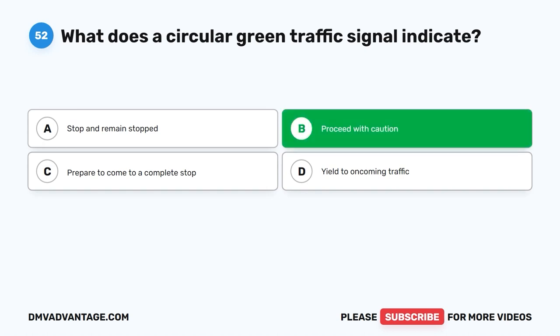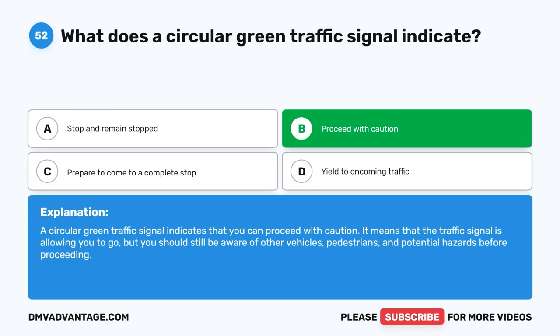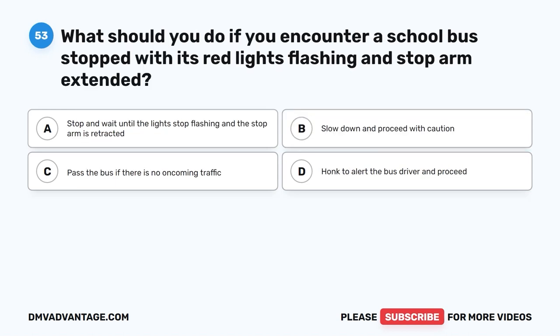The correct answer is B: Proceed with caution. A circular green traffic signal indicates that you can proceed with caution. It means that the traffic signal is allowing you to go, but you should still be aware of other vehicles, pedestrians, and potential hazards before proceeding.